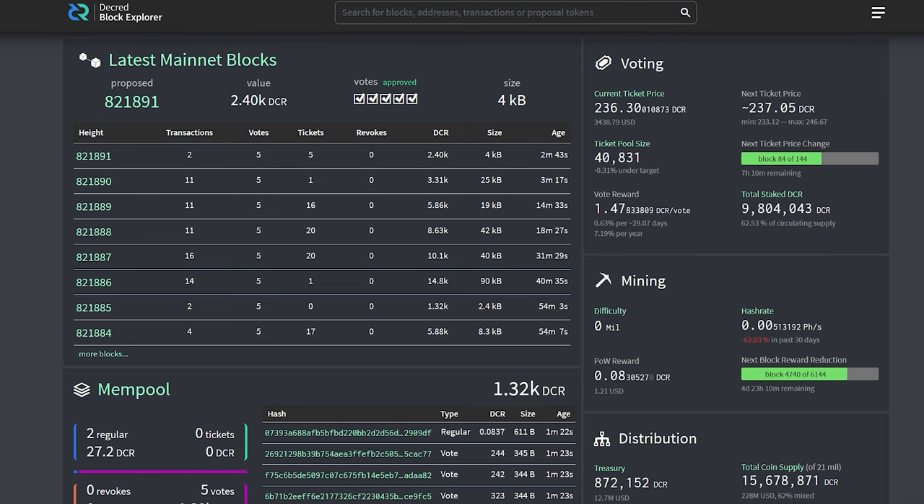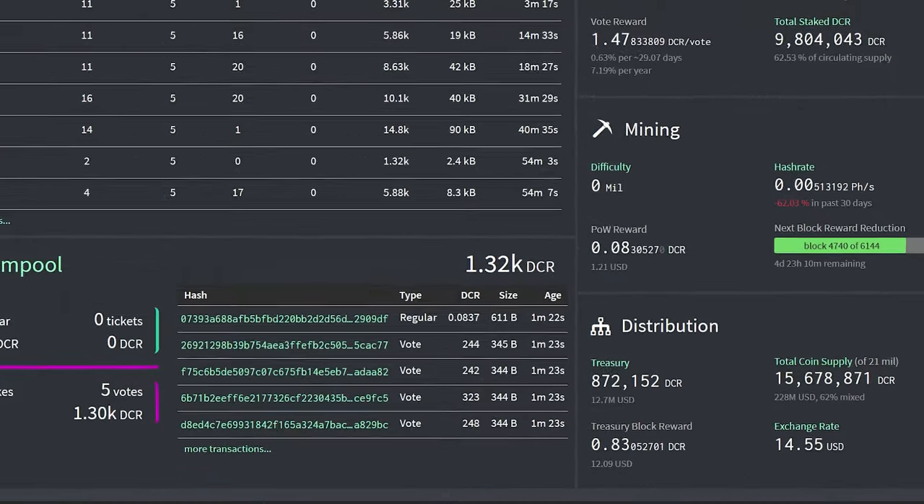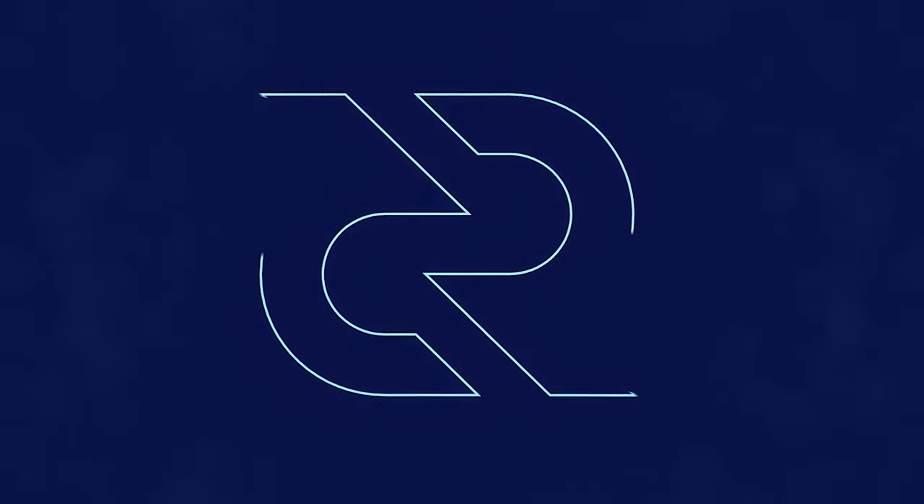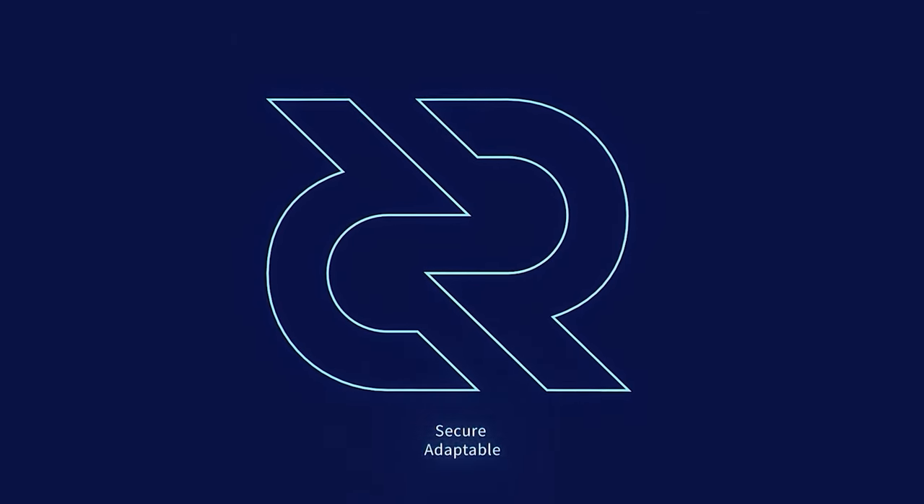Now let's look at network stats. The current Decred ticket price is 236 DCR per ticket. The reward for staking, which is self-custodial, is around 7% per year, and 62.5% of the circulating supply is staked. The Decred treasury, self-funded by Decred's own block reward, is worth $12.7 million USD. There is a total coin supply of 15,678,000 DCR and 62% of the circulating supply is mixed. The hash rate is around 5 terahashes. Thanks for watching this Decred news update. Be sure to check out decred.org — Decred is secure, adaptable, sustainable.